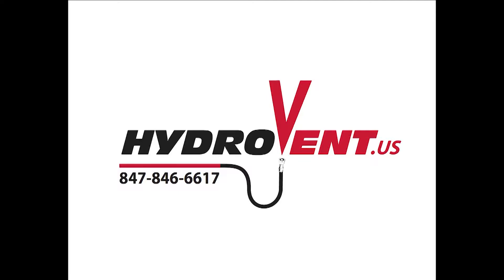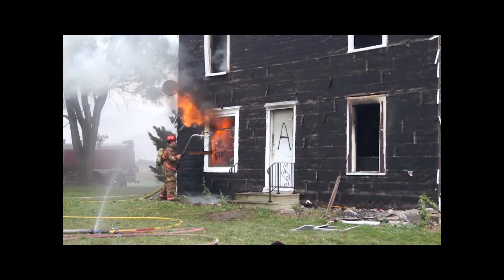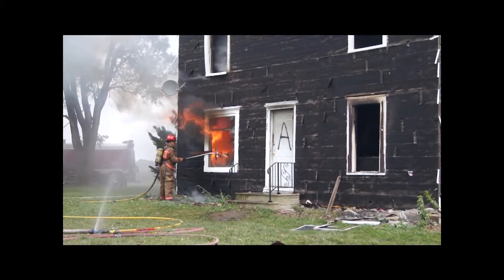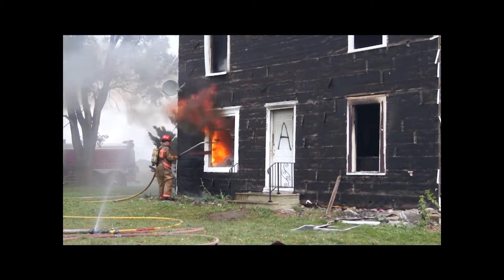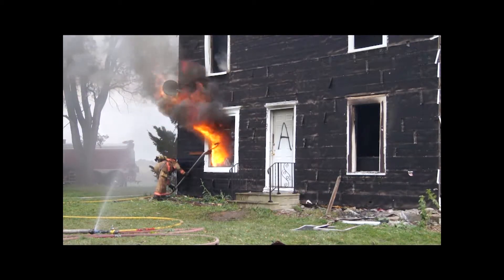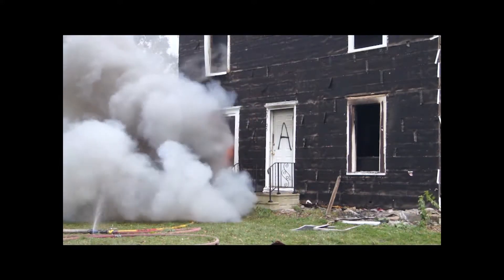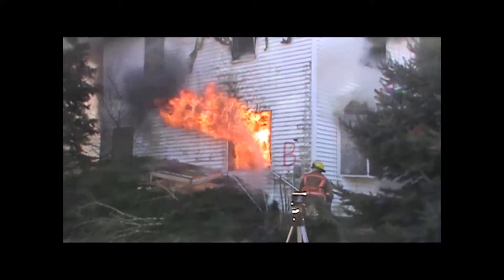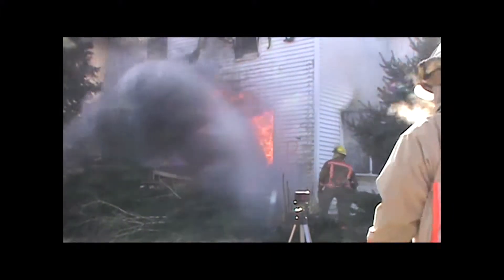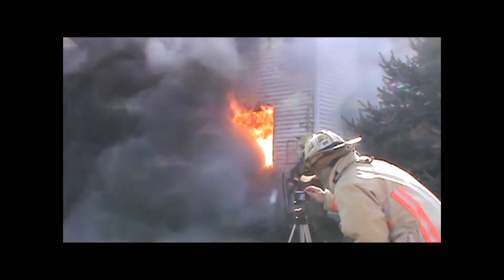HydroVent is a hydraulic ventilation and suppression tool developed by firefighters for firefighters. It's meant to be put directly into the fire room from the outside and left unmanned for the rest of the fire. Once in place, fog stream ventilation ventilates thousands of cubic feet per minute out, helping to control your flow path out through the fire room, which is exactly where you want it to go, while simultaneously spraying water back in to soften the fire.